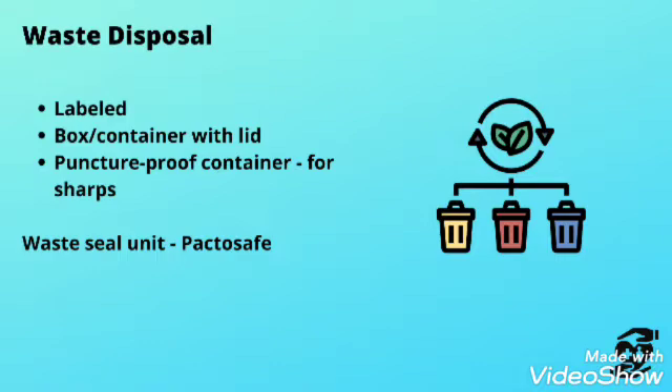Waste containers must be labeled. Use a box or puncture-proof container with a lid for sharps. Cytotoxic waste is typically segregated in a yellow container or yellow plastic bag with a biohazard symbol, and double packed. It must never go into a red biohazard container, because red containers or red plastic bags are for waste products to be recycled for further use.